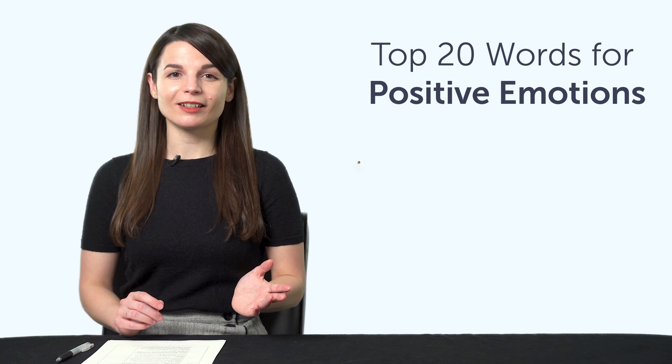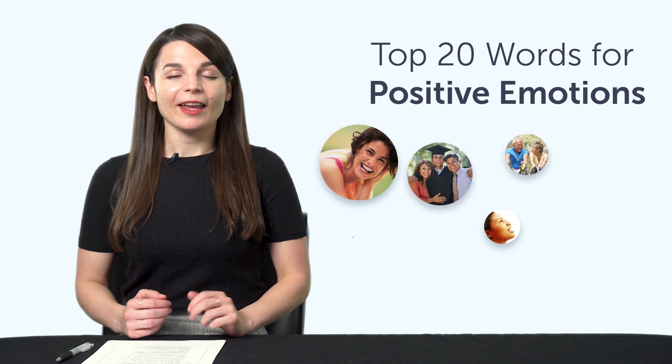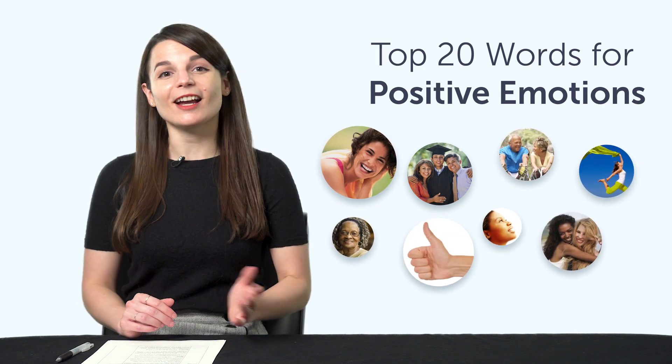Fourth, the Top 20 Words for Positive Emotions. If you want to talk about your good feelings, check out this next bonus — it'll give you 20 positive emotion words in just a few minutes. Access it right now.